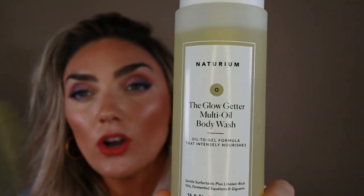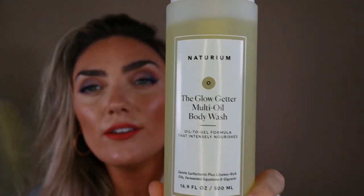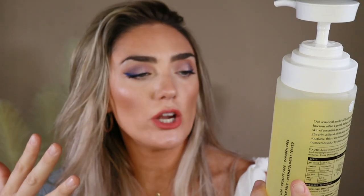This is huge but also really good. I saw this going viral — Naturium is everywhere in Target and there are so many different types of body washes with amazing reviews. This is the one I really wanted and it was really hard to find: the Glow Getter Multi-Oil Body Wash, which is an oil-to-gel formula. When you're in the shower and put it on, it's just — oil to gel. I love oil to gel. There's not really any specific scent, but this makes your skin...